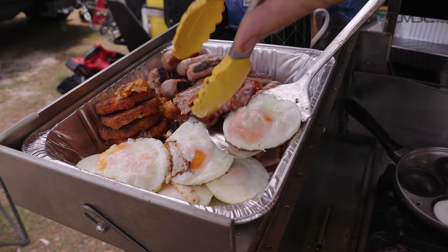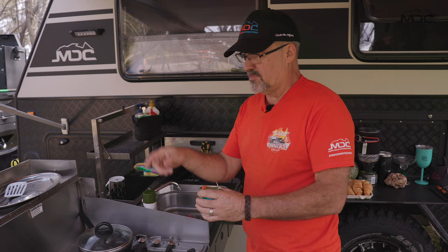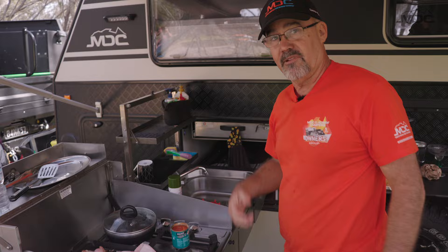The next morning we continued to be spoiled by Mark's cooking. We were woken to hash browns, eggs, bacon, and little sausages - it was amazing. Being that it's a full breakfast with bacon, eggs, chipolatas, mushrooms, and hash browns, you can't go past the old baked beans. Don't do it in the frying pan - just light it up and set it straight on top. Ready to go.